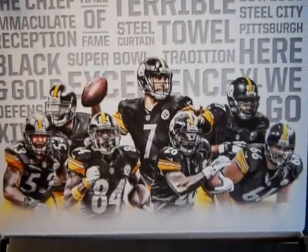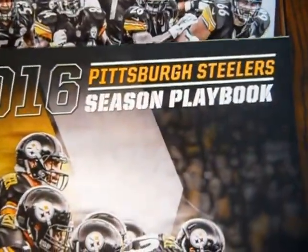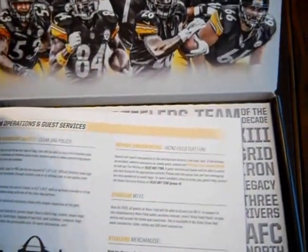The Chief. Terrible Towel. Here we go. 2016 Steelers Season Playbook — better not let Bill Belichick get a hold of that. Some nice stuff there, we'll go through that.